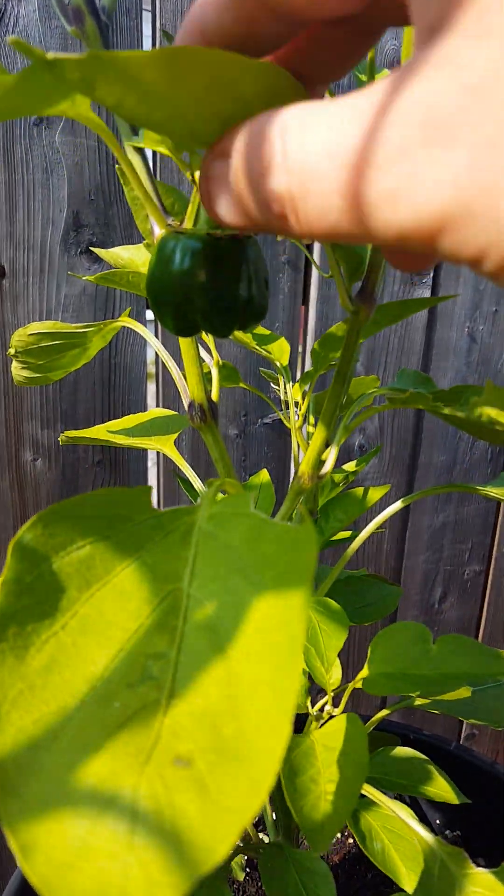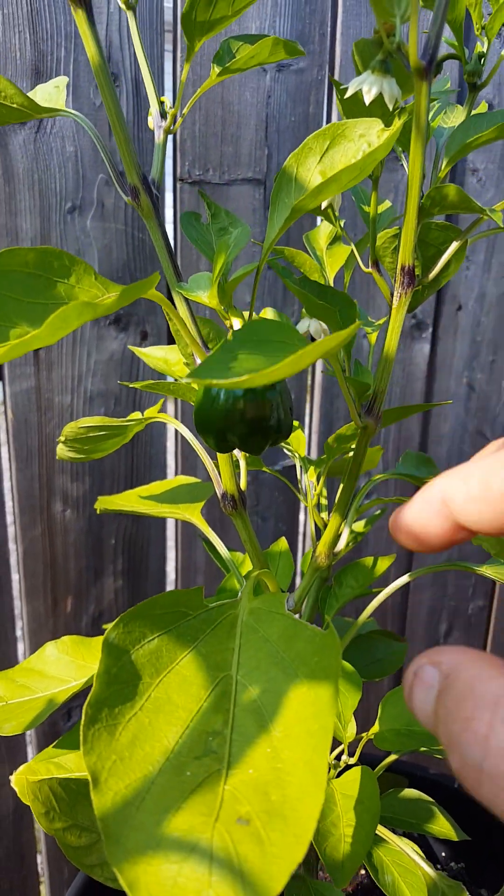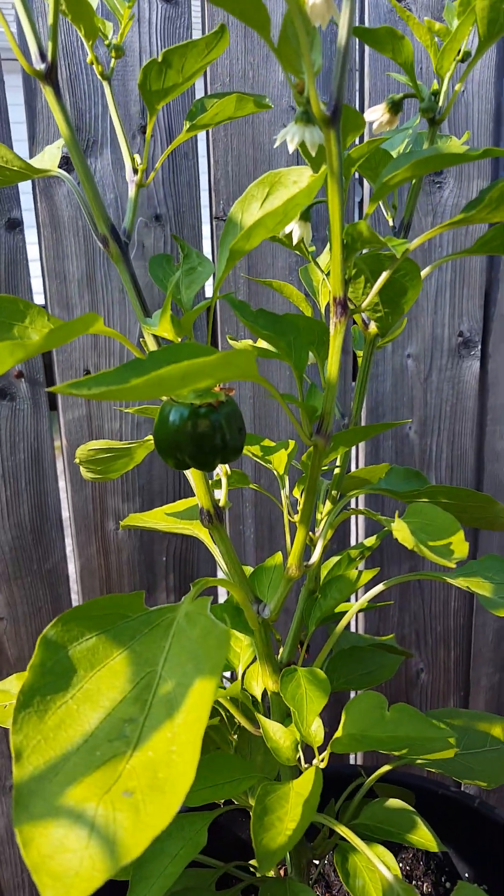Looks like I have a nice bell pepper plant. I already put it on a few nice bell peppers.